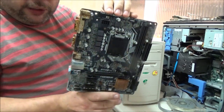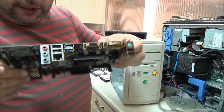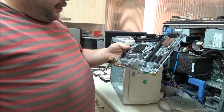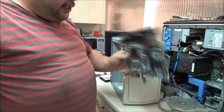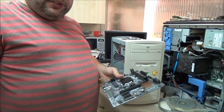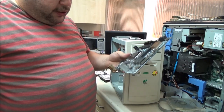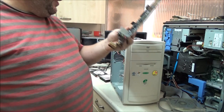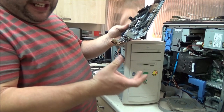The weird thing is — not only have they obviously been stored outside — I think they were used as Christmas decorations, because almost every motherboard had a Christmas bauble hanging from it. Properly hanging from it.